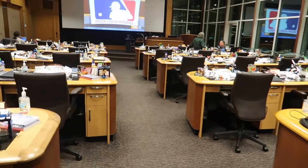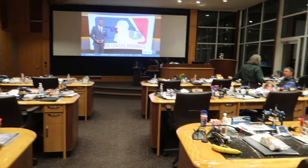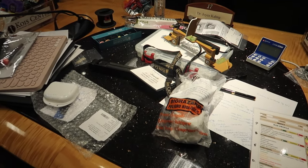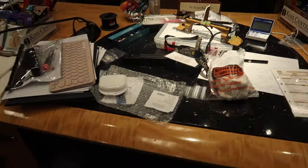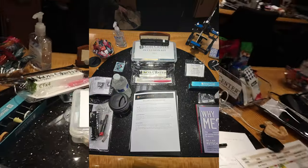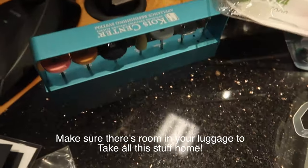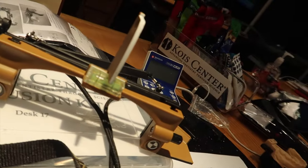Okay, this is the classroom. This is my desk — it's kind of a mess because I left it like this yesterday, but when we first came in it was very, very organized. You get to take home a lot of stuff, like a polishing kit. We each get our own Kois glasses.